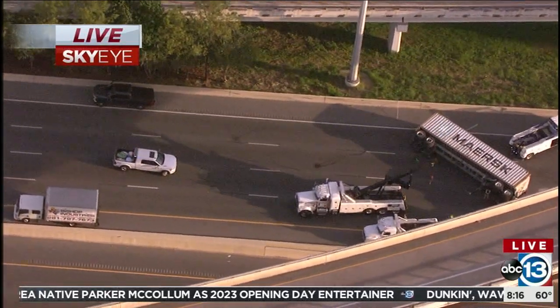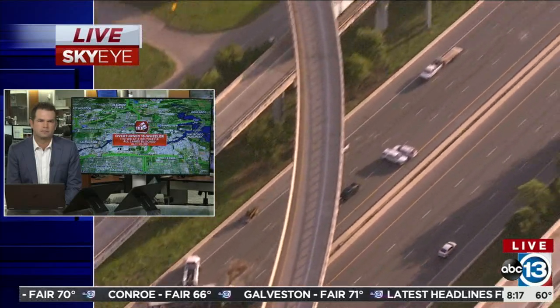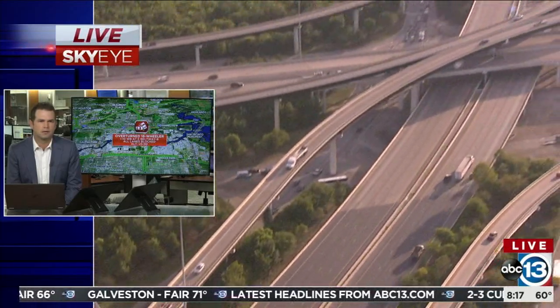Jonathan, definitely plan ahead because it looks like it's going to be quite some time before they clean this mess up. The heavy-duty tow trucks are on scene right now getting ready to upright that — what a huge mess with huge delays on the East Freeway.